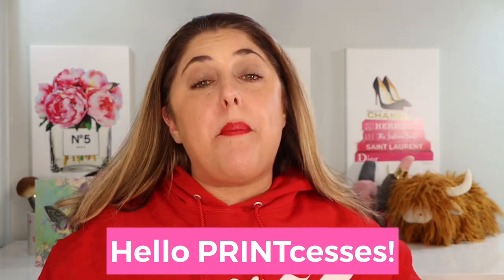Hello princesses and welcome back to Not Fit for Print Beauty with me, Rebecca. I have got my Give merch on, so it is time for a video featuring Gwen Stefani's Give.